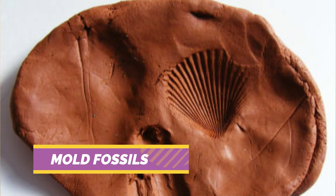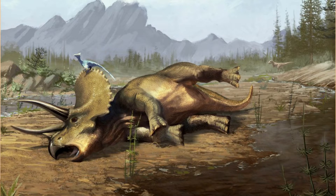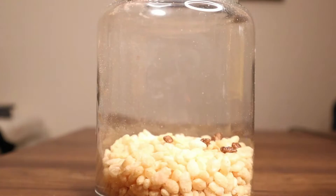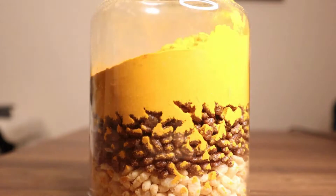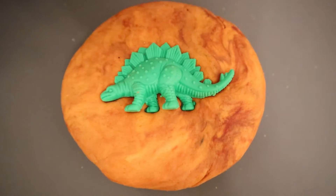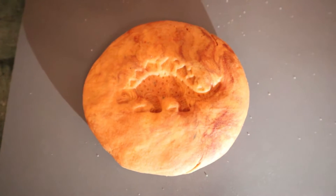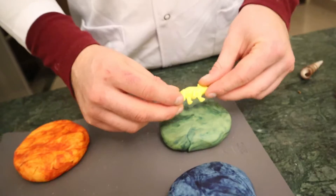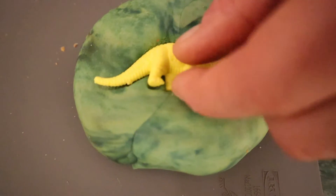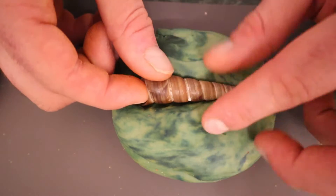Mold fossils are formed when a living organism dies and its dead body or remains are squished into the mud or ground below it. Over time, more layers of rocks and dirt pile up on top, squeezing it together until it turns into rock. The animal or plant inside rots away, leaving just a perfect print in the mud. For my mold fossil, I'm going to squish this dead dinosaur into the play-doh and carefully remove it to show the imprint left behind.